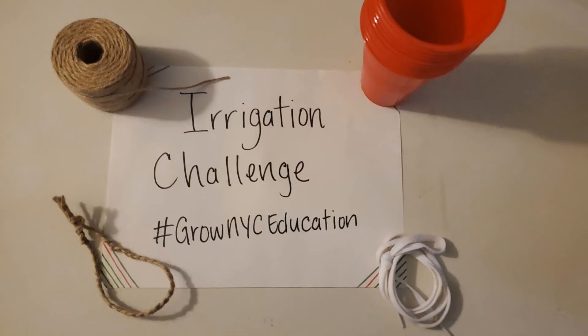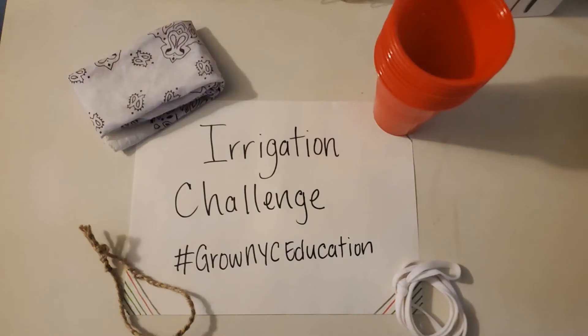Irrigation is a supply of water to land or crops to help growth, typically by means of a channel. Irrigation can be traced back all the way to ancient Mesopotamia, and in today's day we use it for dams, canals, rivers, and so much more.